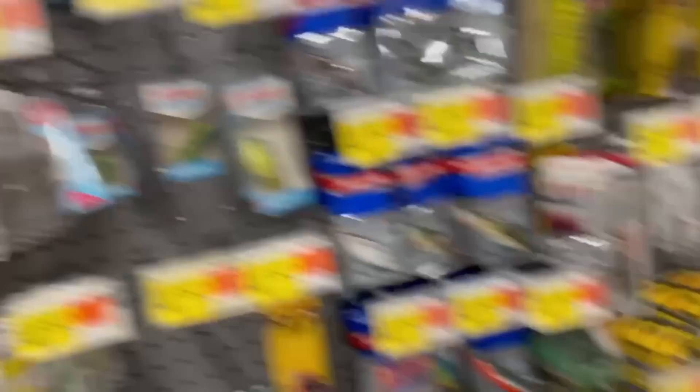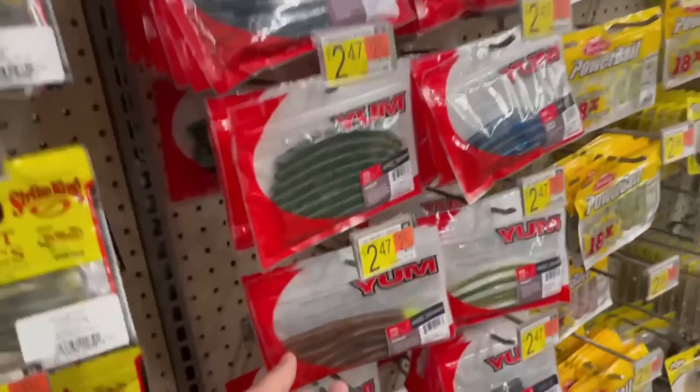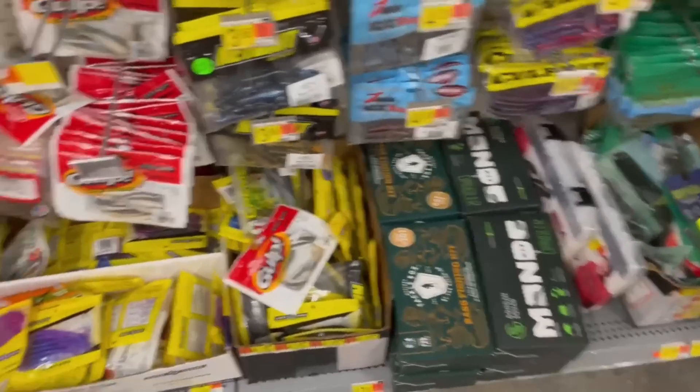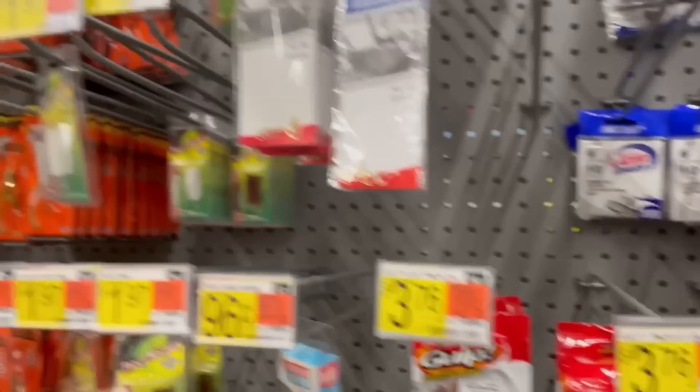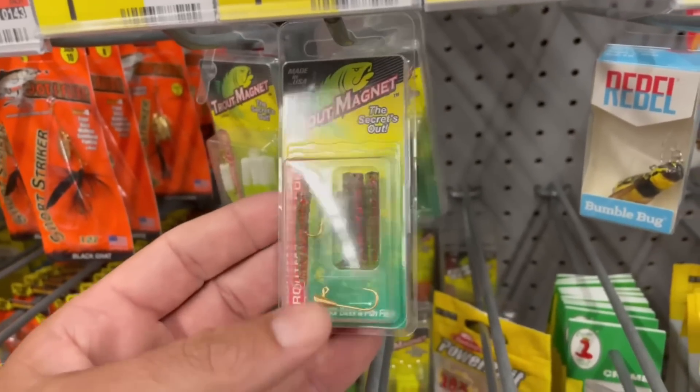Yep, bikes, other stuff, kayaks, basketball goals, and fishing stuff. Nope, not that. Nope. Nope, nope, nope.